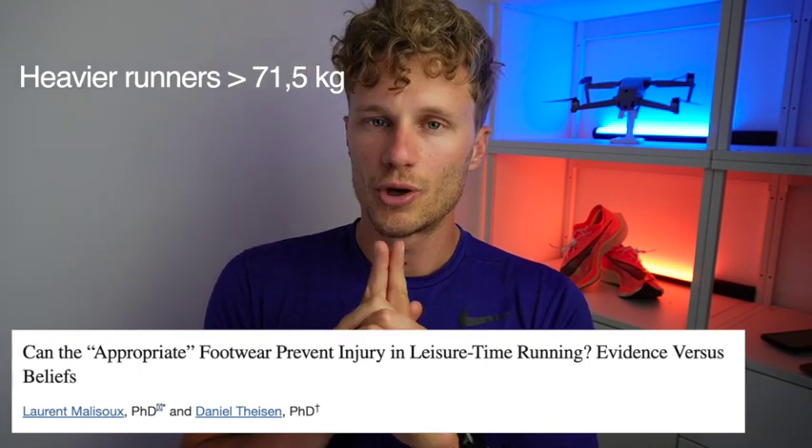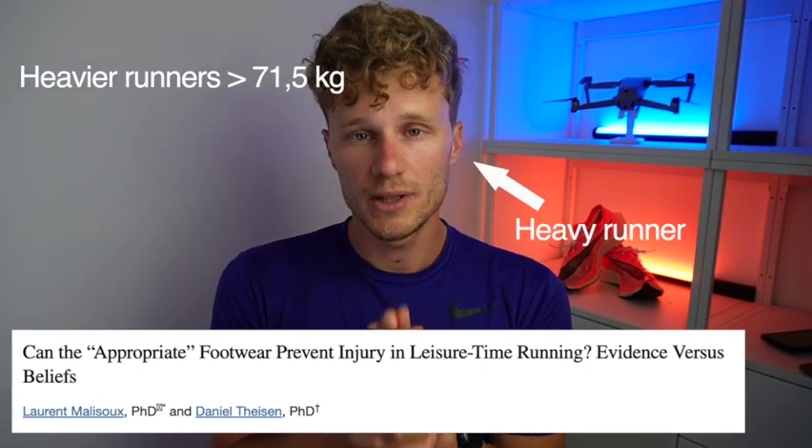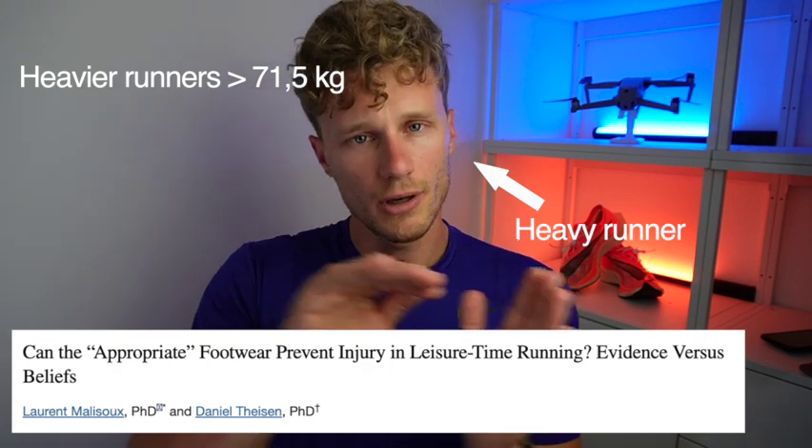As we stated, your running shoe type does not impact your injury risk — however, there was one category of runners where it did make an impact. Heavier runners were more likely at risk of injury when they wore minimalist shoes. Other runner categories were fine wearing minimalist shoes, but heavier runners had to watch out. So if you're a heavier type of runner, you might benefit from some extra support in the running shoe you wear.